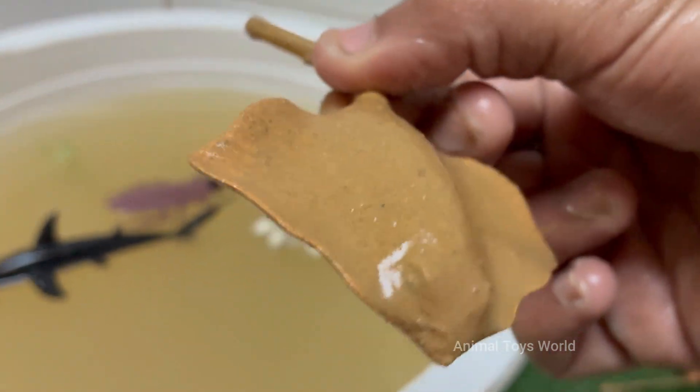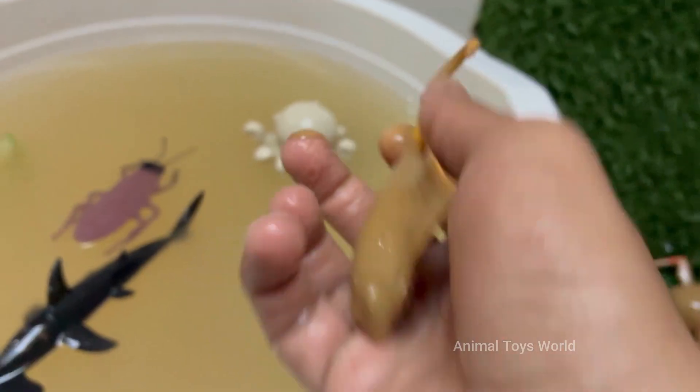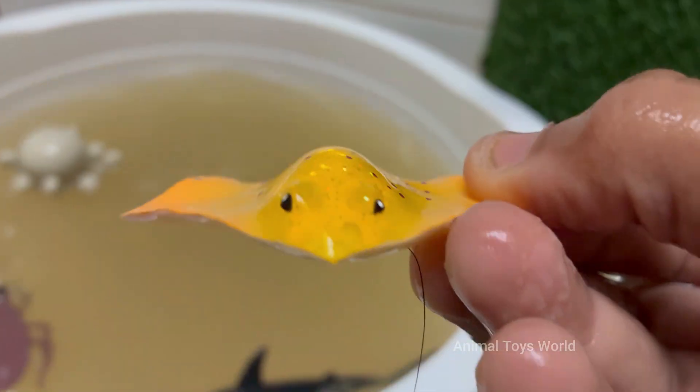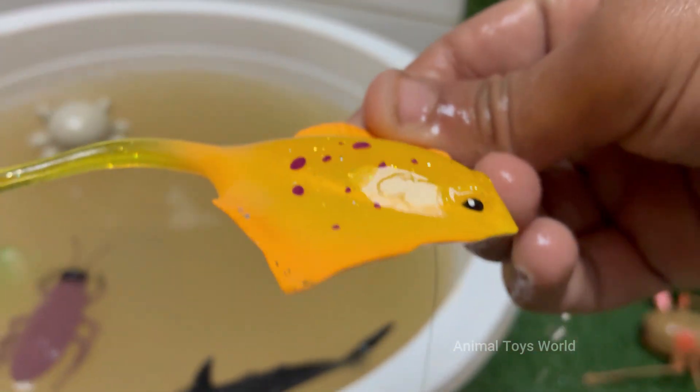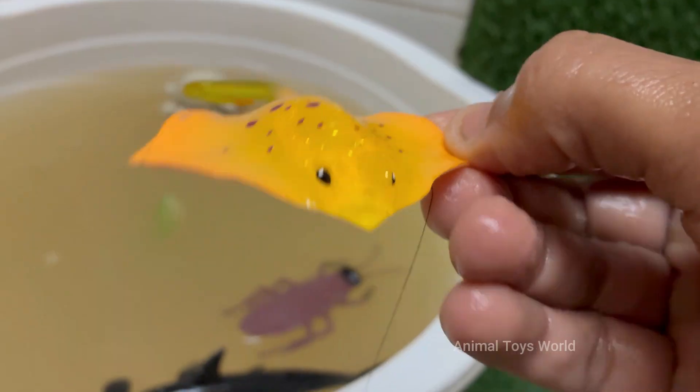Manta rays are not fish in the bony sense, like tuna or salmon. They are cartilaginous fish, related to sharks, skates, and other rays. Their skeletons are made entirely of cartilage. The giant oceanic manta ray is the largest ray in the world — their wingspan can reach a colossal 7 meters (23 feet).